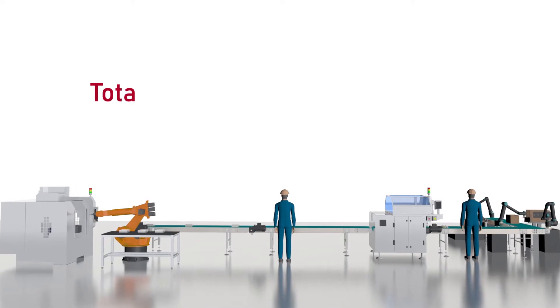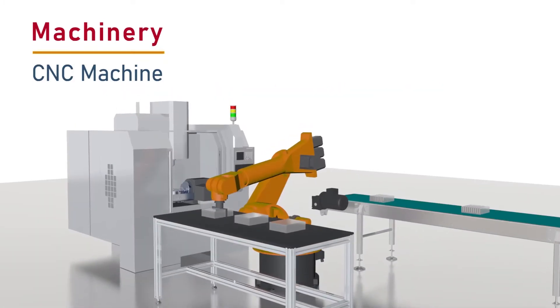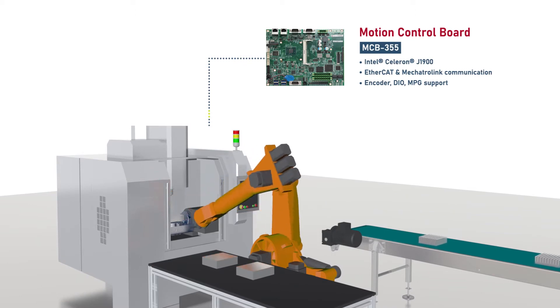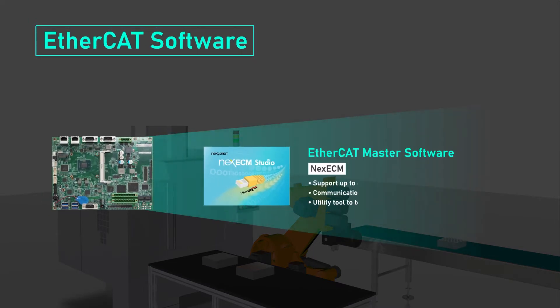NextCobot offers a total robotic automation solution by providing key products for different stations on the manufacturing line. At the machinery station, NextCobot offers control boards with rich IOs and real-time communication needed for CNC applications. NextECM software allows customers to easily construct EtherCAT-based control systems with their own motion control algorithms.